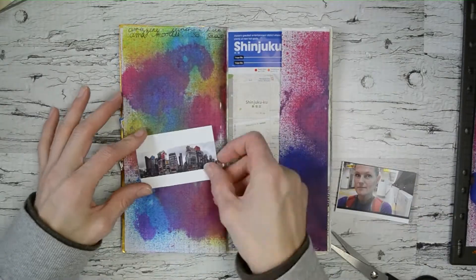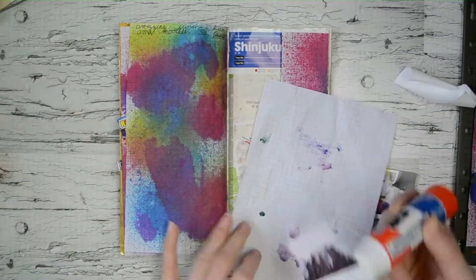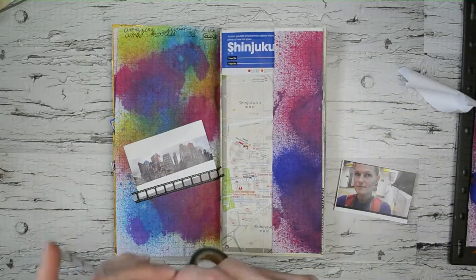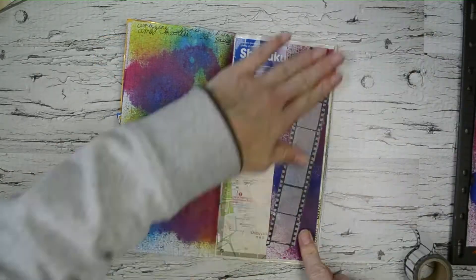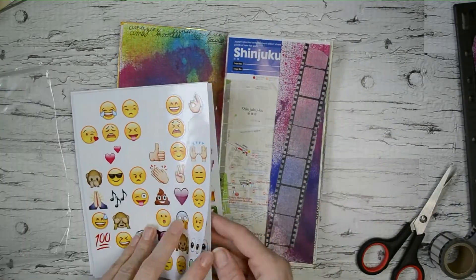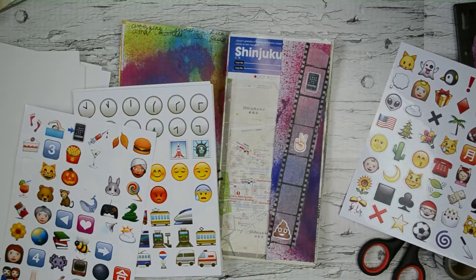I didn't do too many photos in these couple of pages, but in the future there'll be a lot more. I'm still on day three so this is still one of the first few days — just kind of getting settled. This washi tape is one of my favorites; these two little ones I got from Michael's. I got those little emoji stickers from Dollarama and they're so fun — all those emojis remind me of Japan so much.